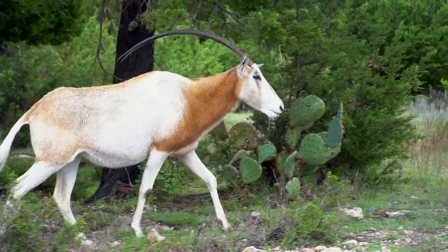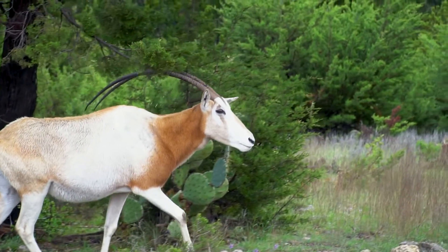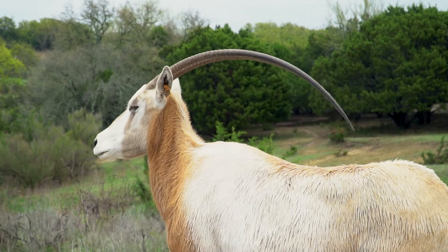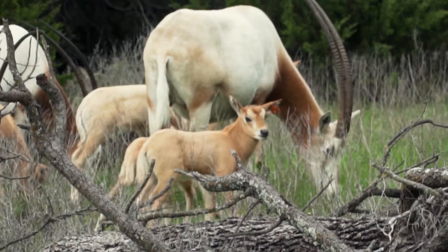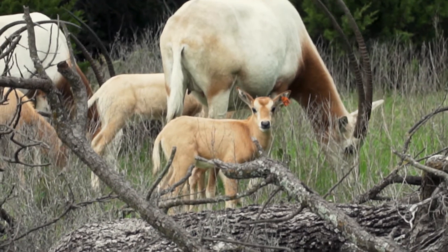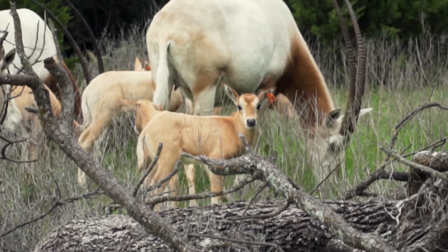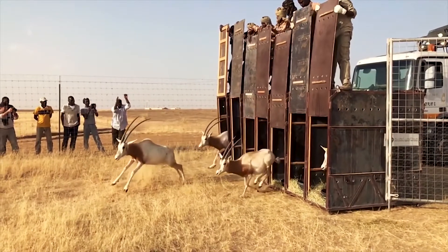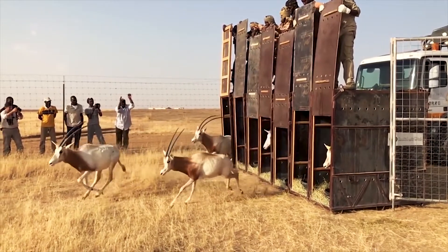The future of this animal may seem bleak, but that's where we come in. Fossil Rim and facilities like ours have created insurance populations just for this reason. In fact, in 2016, an ambitious project to restore these species to Chad began. 23 animals were released back into their native range, including some that were born right here at Fossil Rim Wildlife Center.